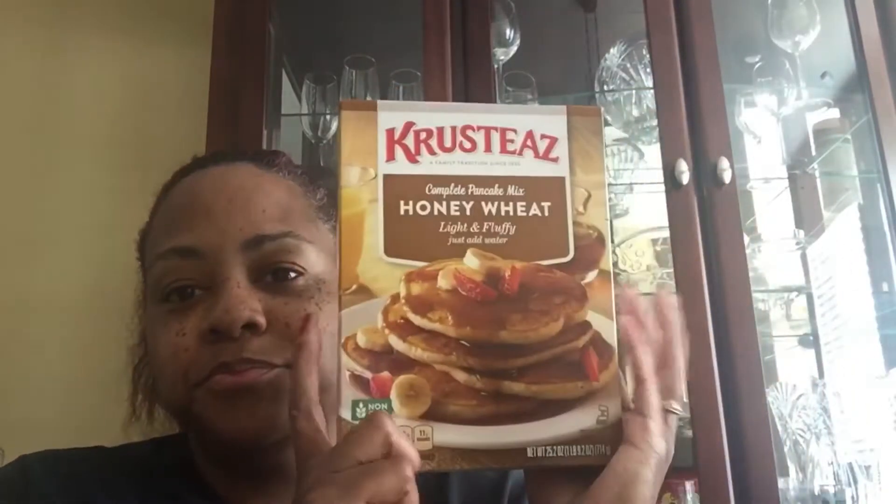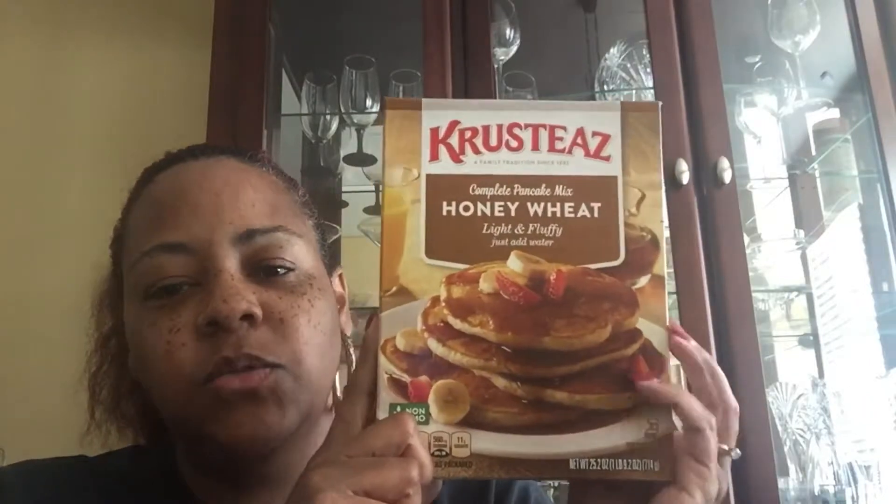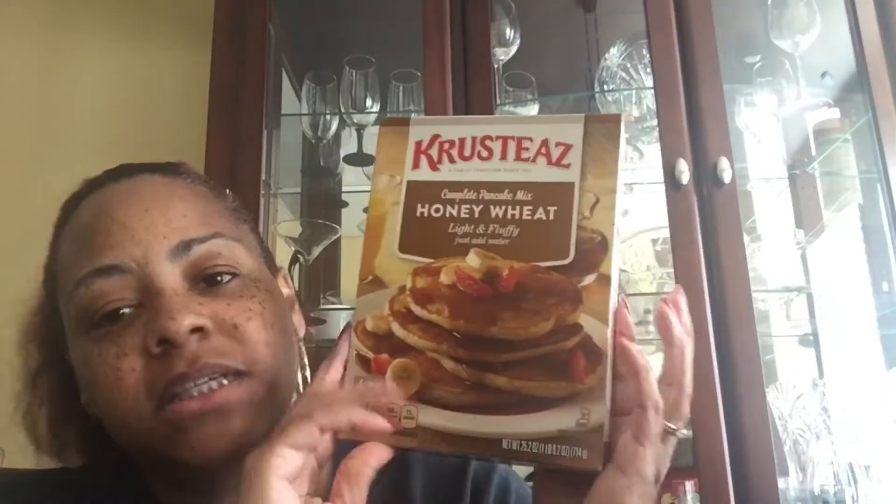We purchased two of the Body Armor drinks — my husband likes those. There was no Aunt Jemima pancake mix or syrup, so we tried this honey wheat pancake mix instead and it's pretty good. These were two for five dollars, so it was a good deal.